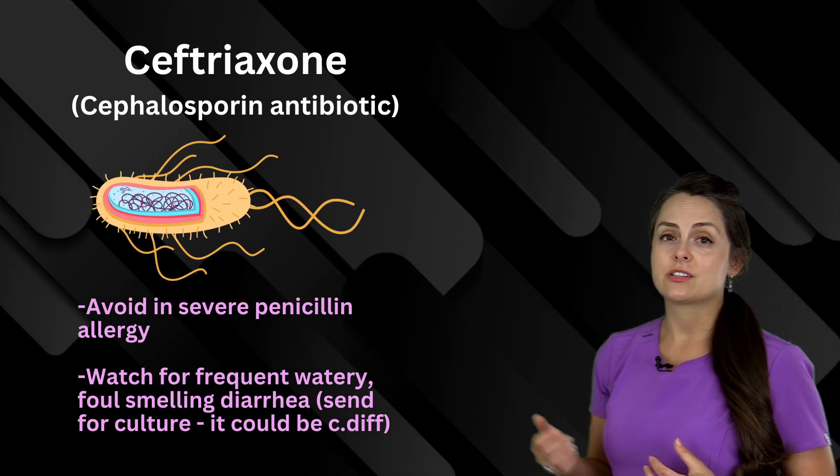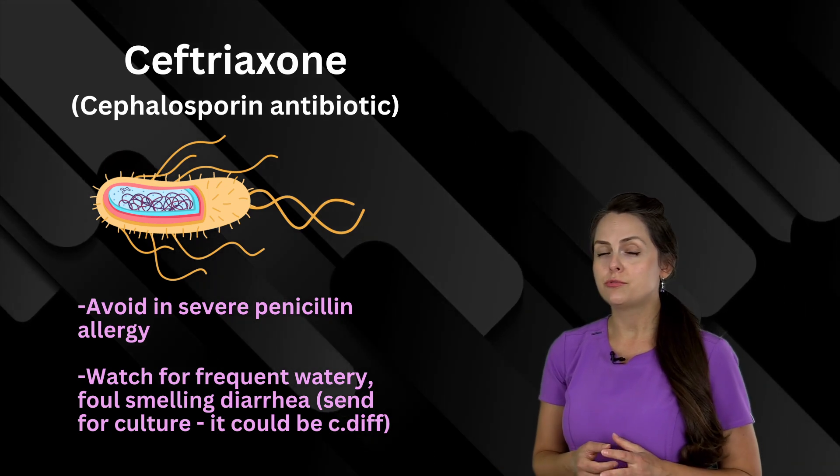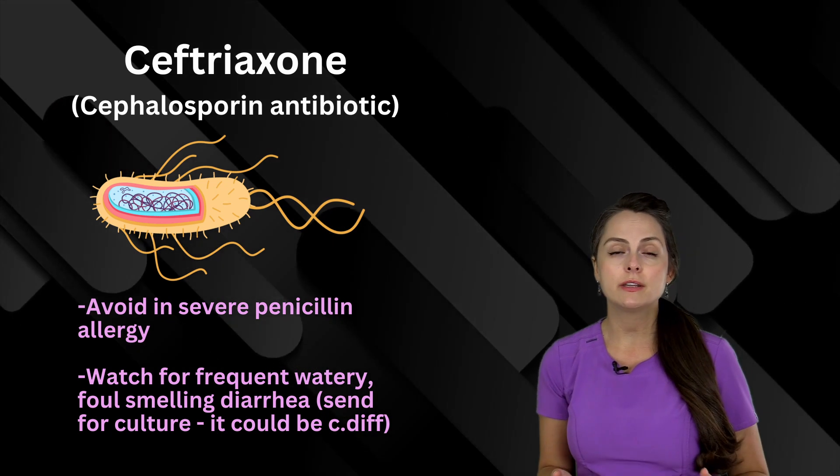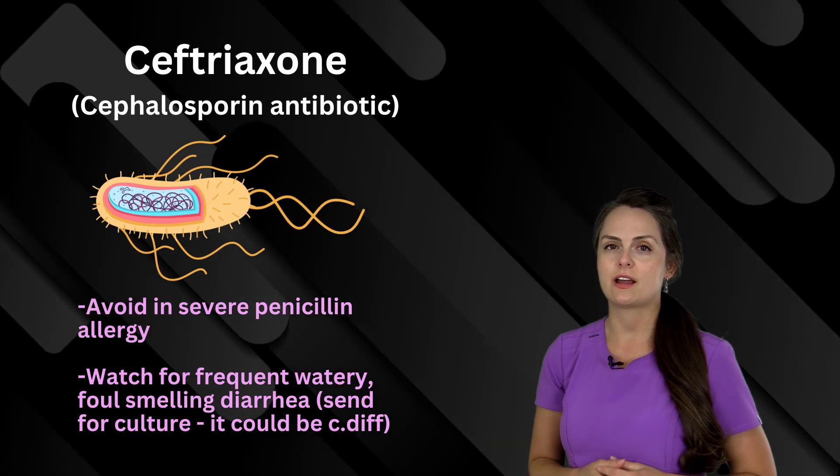This is ceftriaxone, and this is a cephalosporin antibiotic. You do not want to give it to patients who have a severe penicillin allergy, and there's a risk of C. diff, so monitor for that frequent, watery, foul-smelling diarrhea.